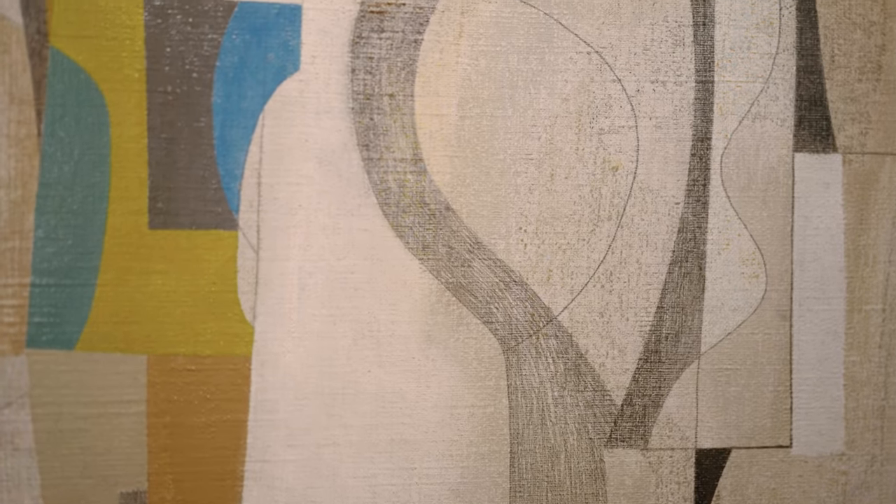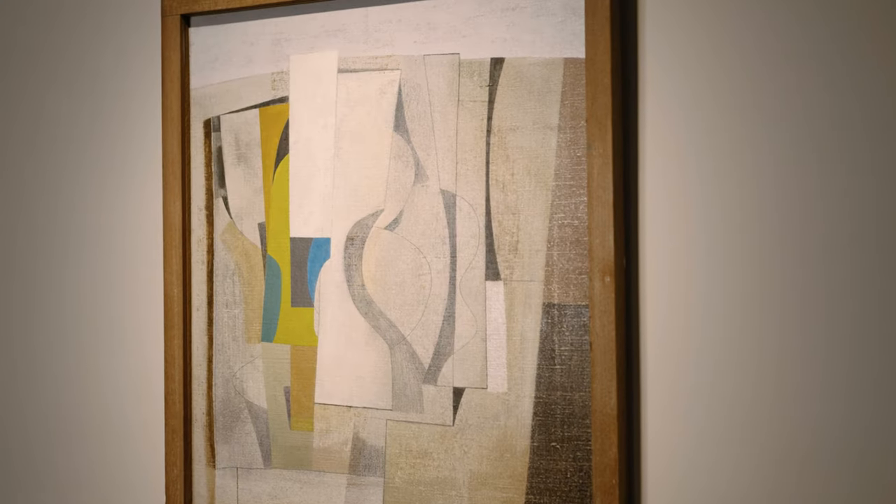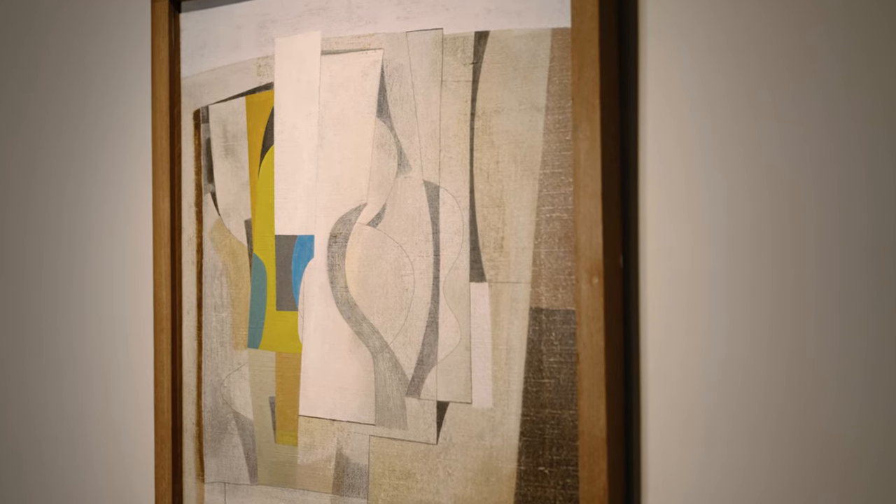Once owned by his partner Barbara Hepworth, Nicholson called this painting 'Walnut' after the irregular shapes at its centre and a palette dominated by walnut hues of cream and pale amber.